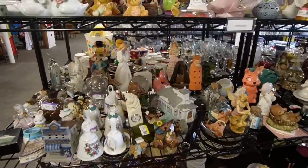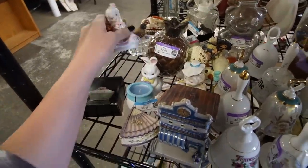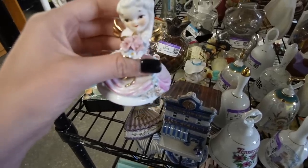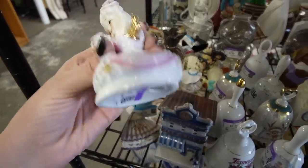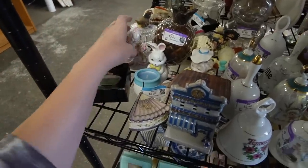It looks like we've got the hard goods section all to ourselves, so this is exciting. I'm going to start in the figurines - that's where we usually start. Here's this little lady and I'm checking over her flowers.